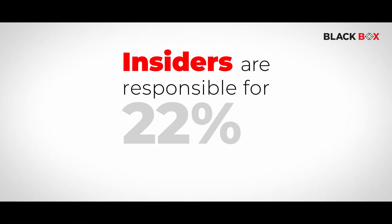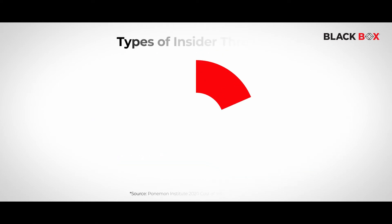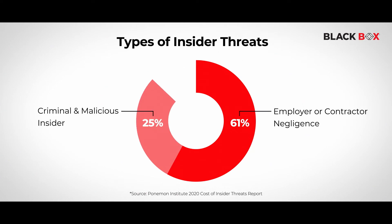Statistics clearly show that internal threats posed by improperly secured workstations are detrimental to an organization in this day and age. Therefore, our recommendation is that these should be addressed with as much due diligence as external threat mitigations.